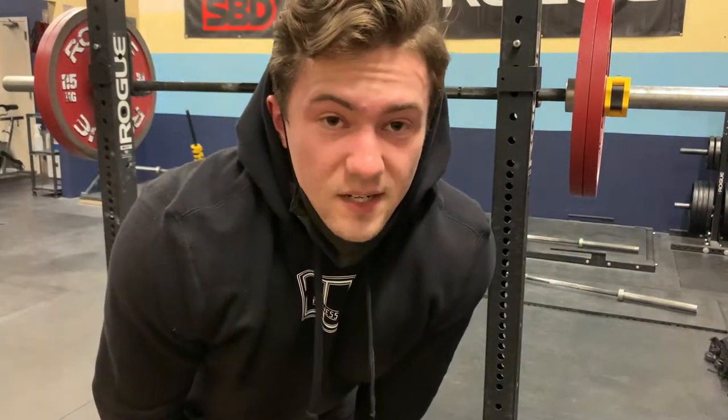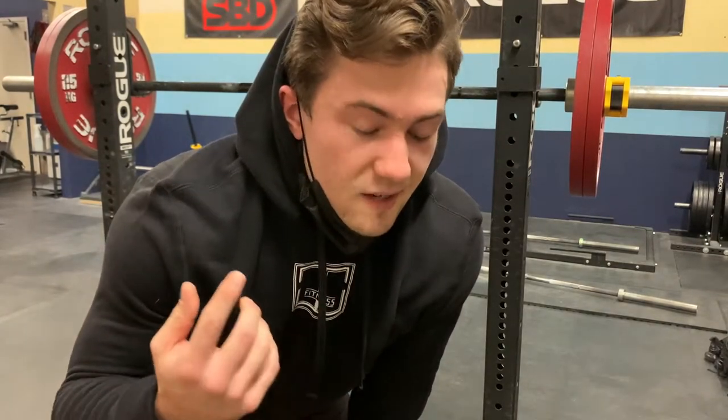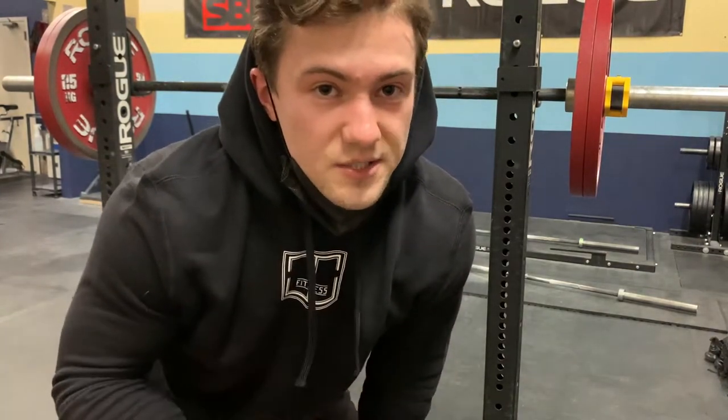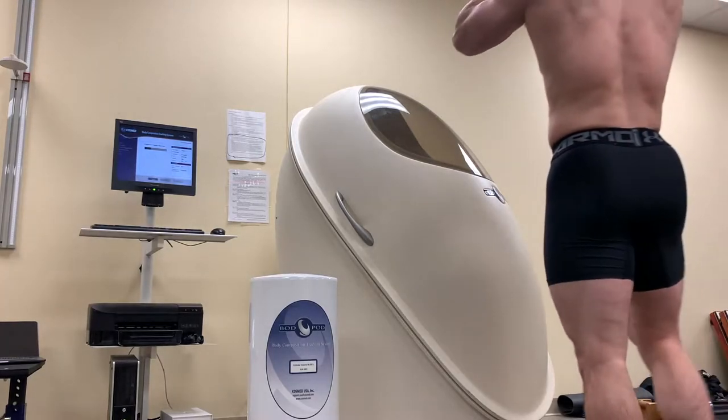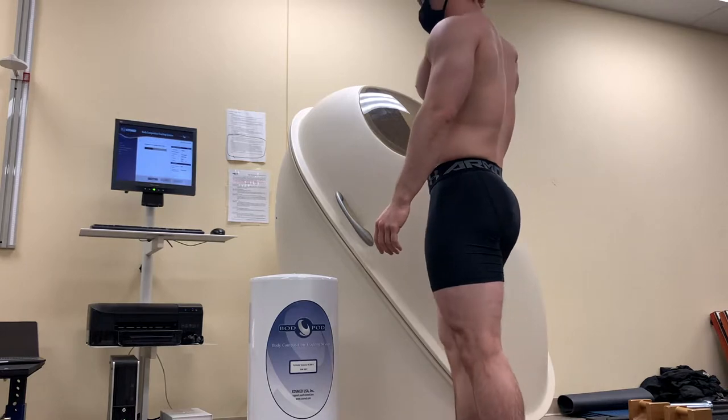The first thing I had to do when I got into the lab was take off all my loose clothing — socks, pants, sweatshirts, any loose chains or watches — and I could only be wearing spandex and a swim cap.